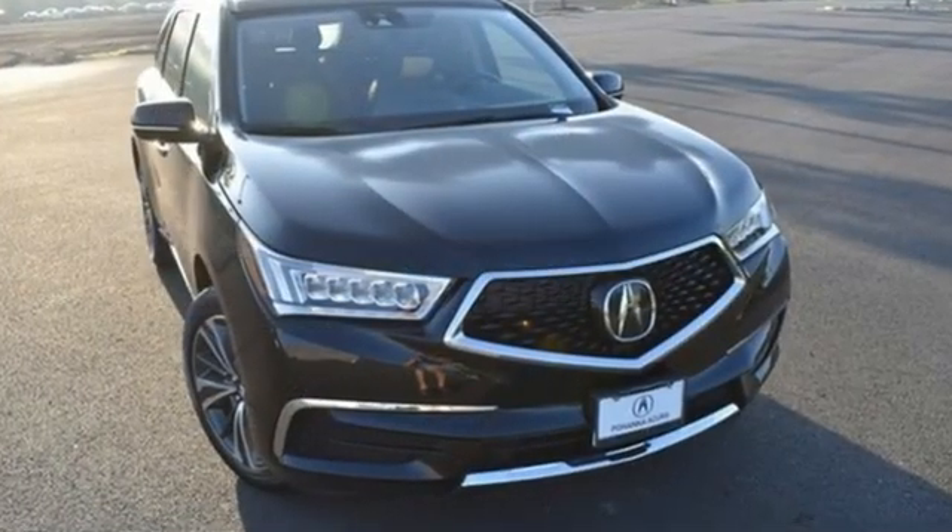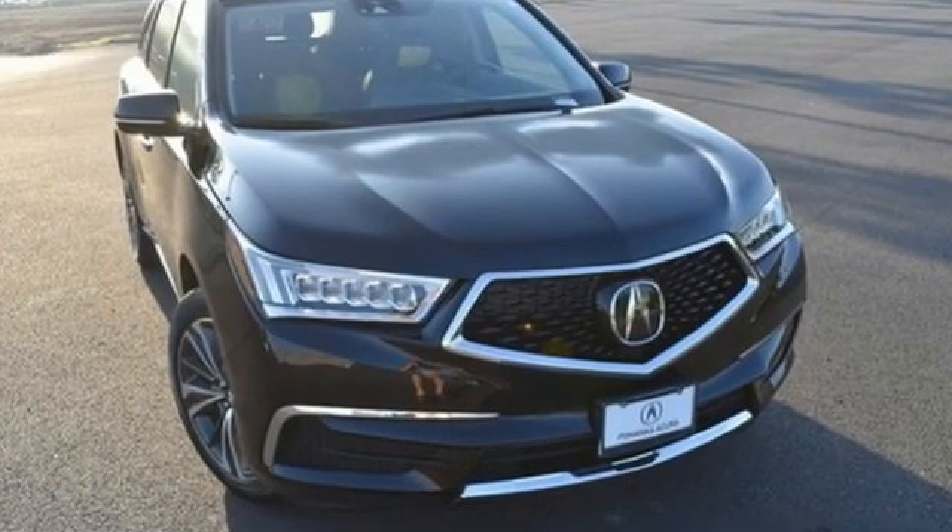At Acura we manufacture exhilaration so you don't have to. Experience it for yourself today.